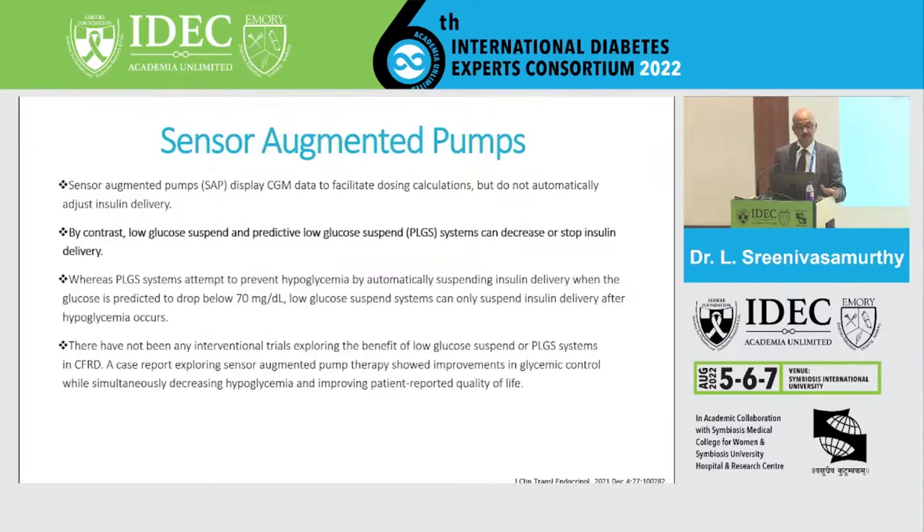Sensor augmented pumps display CGM data to facilitate dose calculations but do not automatically adjust — that is the difference from AI-based systems. By contrast, low glucose suspend and predictive low glucose suspend (PLGS) systems can decrease or stop insulin. PLGS automatically suspends insulin whenever impending hypoglycemia is detected, whereas conventional low glucose suspend stops insulin only after hypoglycemia occurs. There are no comparative outcome studies between these two methods.